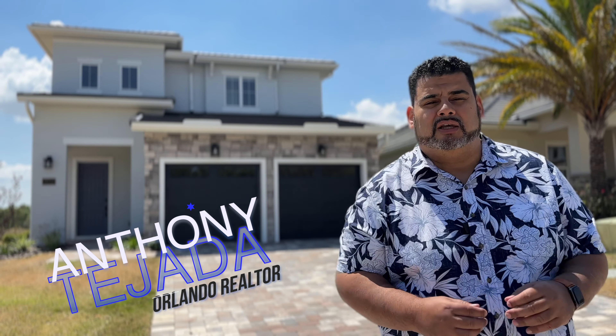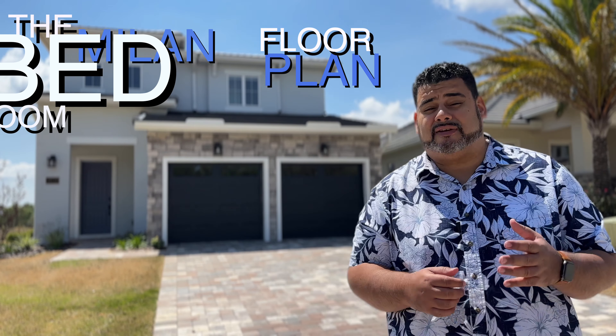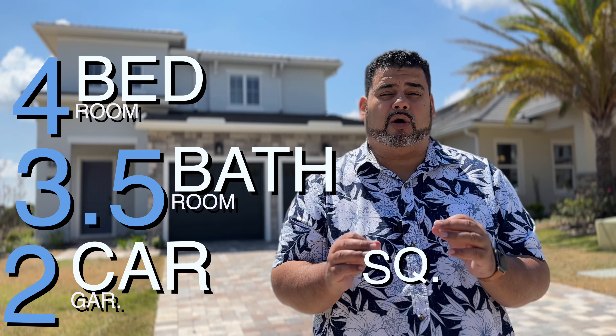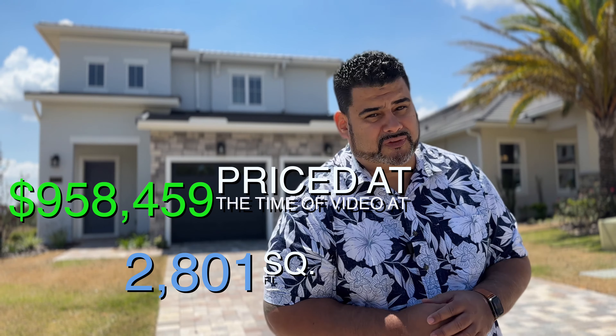Hey guys, welcome back. This is Anthony Tejada, your local Orlando realtor, and today we are in Mount Verde with new luxury construction in Bella Colina by DreamFinders. This is the Milan floor plan. This home features four bedrooms, three-and-a-half bathrooms, a two-car garage, 2,801 square feet, and is priced at the time of video at $959,459.